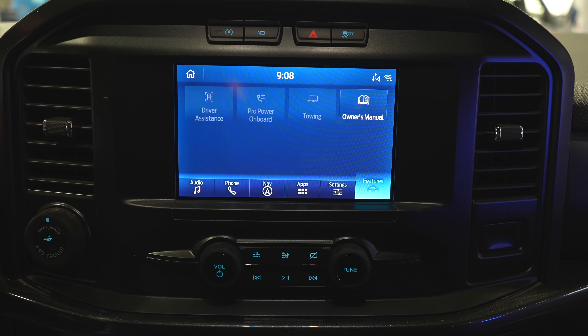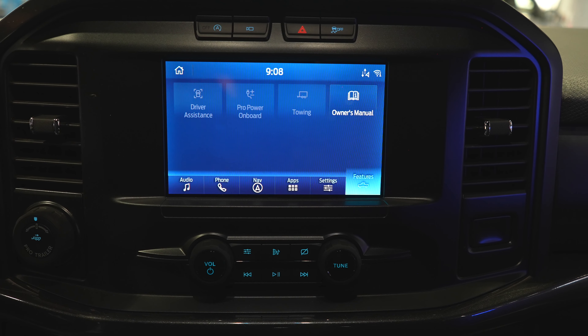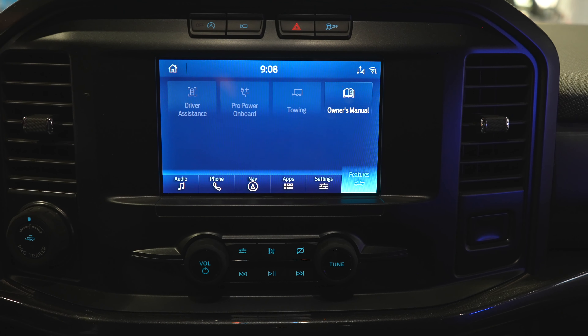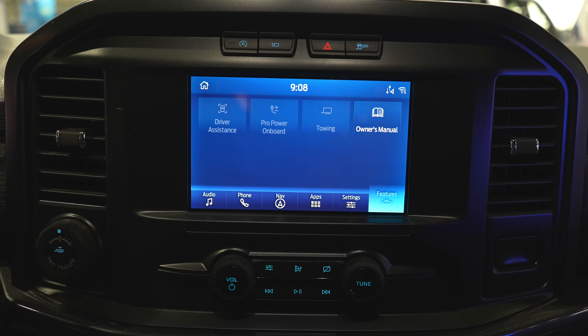Overall I really do like this truck. I think in terms of the Big Three — Stellantis, General Motors, and Ford — the STX is probably the best bang for your buck. I know you can get some cheaper options like a Ram BigHorn with some upgraded features, but you're still going to be paying more. I think Ford has done a really good job with the STX offering.